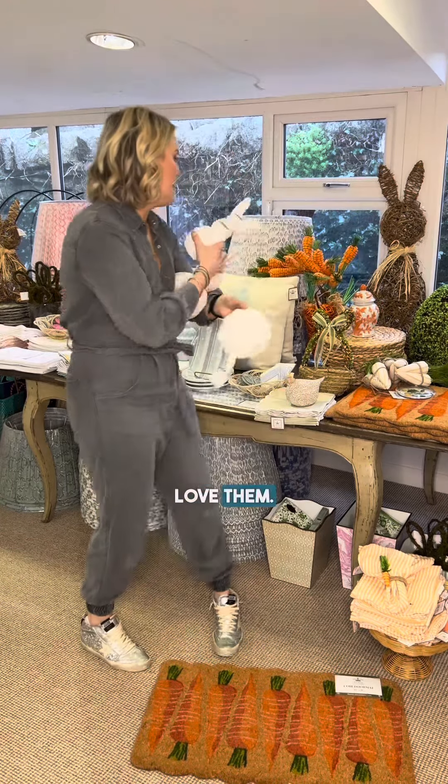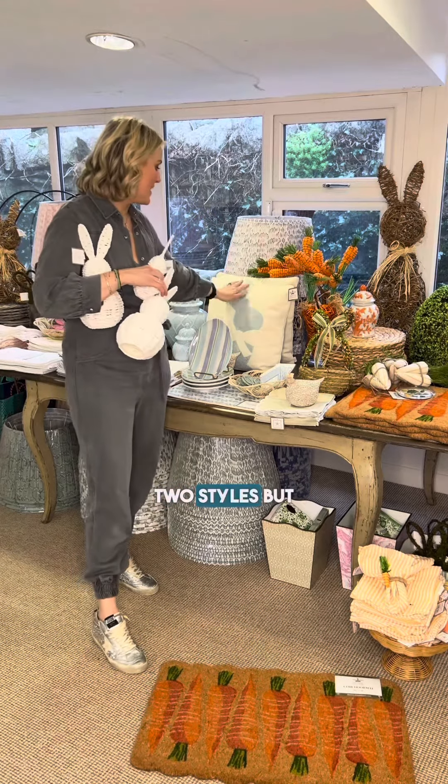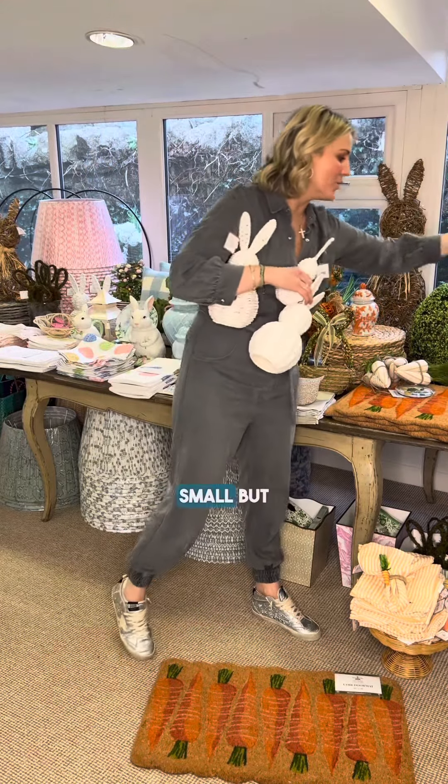Our cushions are flying — we've already sold out of two styles. But these gorgeous embroidered ones are fabulous. I personally would love this one on my couch. It's just something small but it really brings the spring into your home.